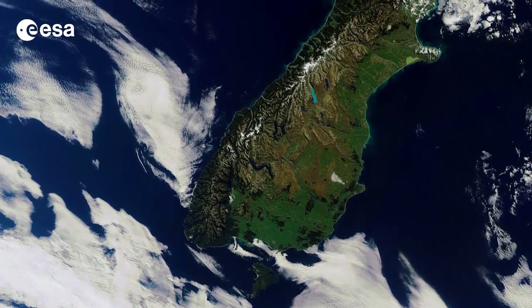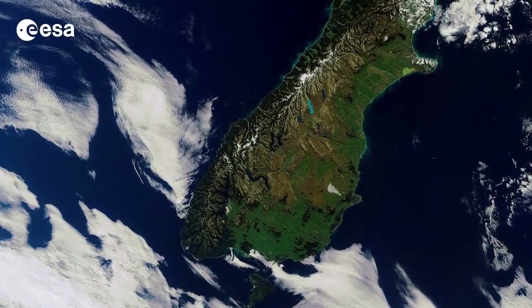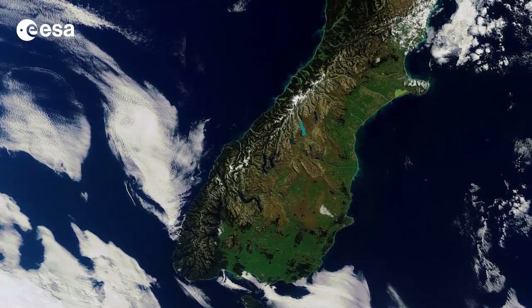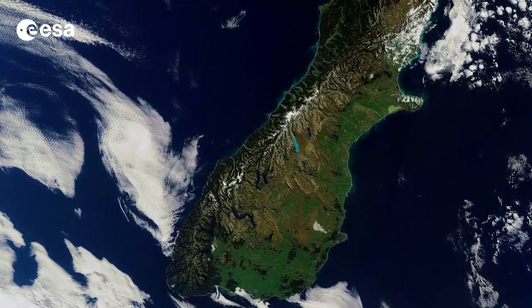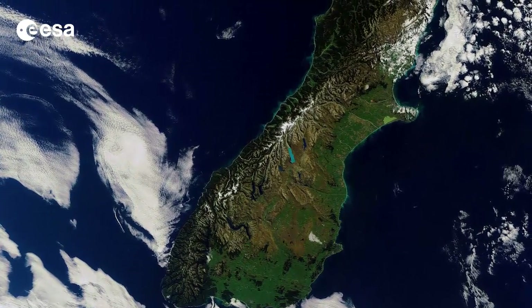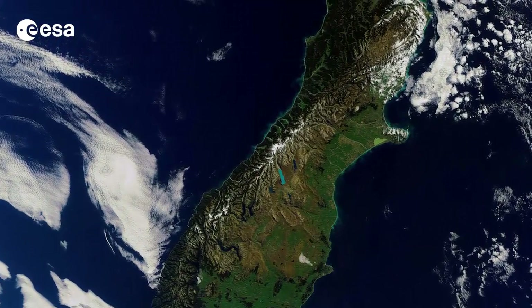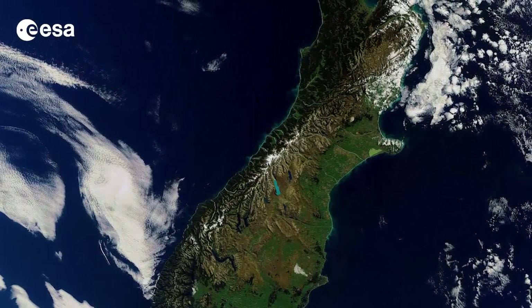This image was one of the last captured by Envisat before communication with the satellite was lost on April 8th, 2012, just weeks after marking its tenth year in orbit. The mission's archived data continue to be used for studying Earth's land, atmosphere, oceans and ice caps.